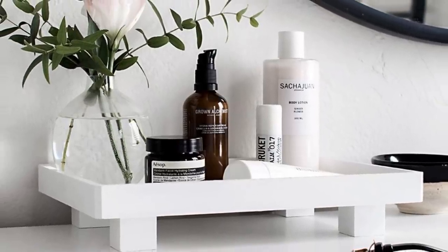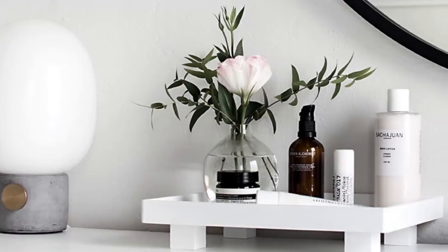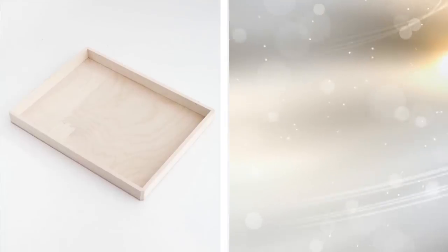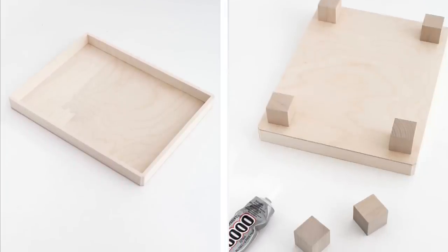18. Build A Tray For The Bathroom Vanity. Why buy expensive storage when you can go with a simple tray? You can build it on your own, so there is no need to spend huge amounts of cash. Just DIY it and add some paint to display your creativity. From there, you can store any bathroom items you want.